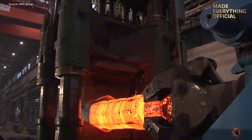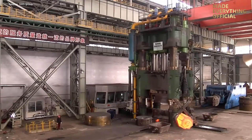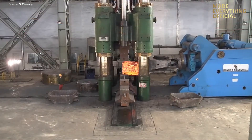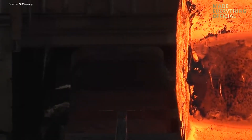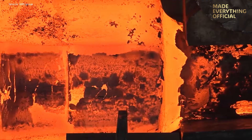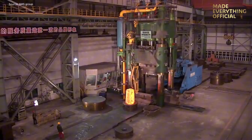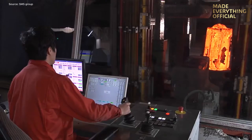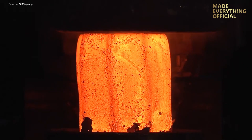At the digital core of this press lies Forgebase — SMS Group's advanced control and optimization platform. It records and analyzes every stroke, penetration depth, and thermal parameter, continuously refining the process for energy savings and shorter furnace cycles. The entire system operates as a closed digital ecosystem where every forging process is documented, traceable, and repeatable with mathematical precision.